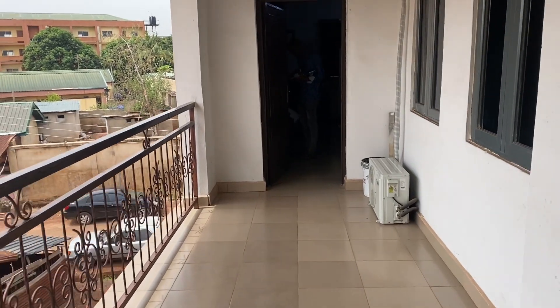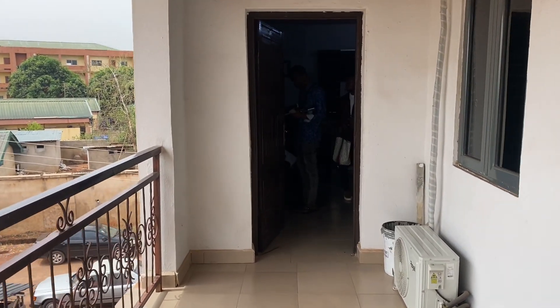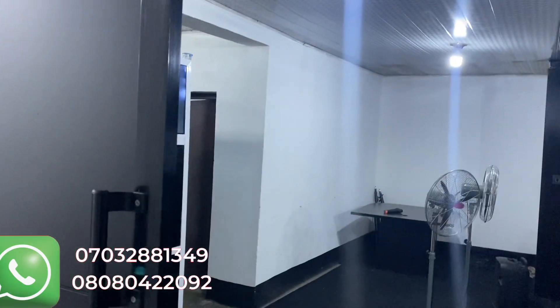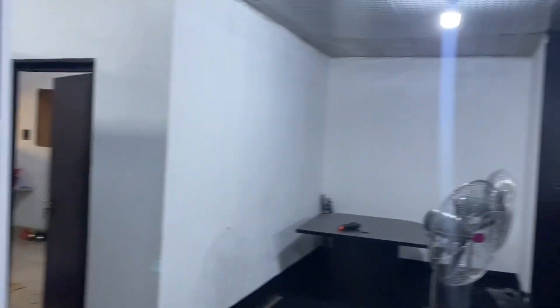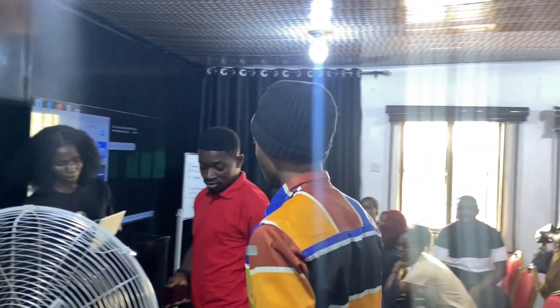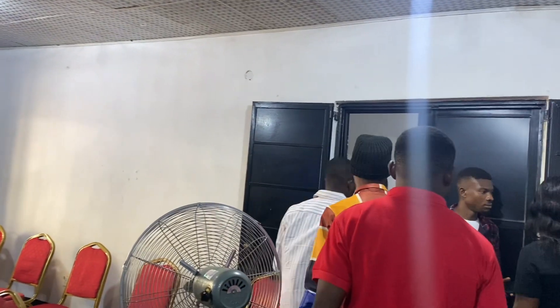We are stepping into the office — this is our takeoff point at the office here at Independence Layout. We're coming in for a brief briefing. This is the seminar room; we're going to have a short briefing here before we head out to the location proper.